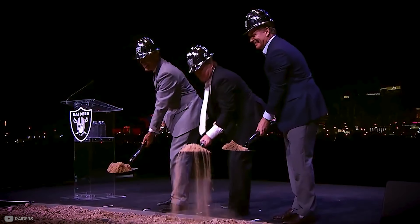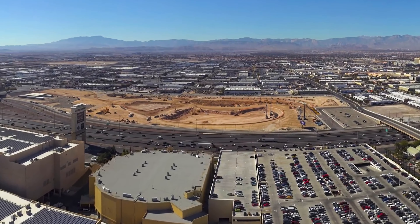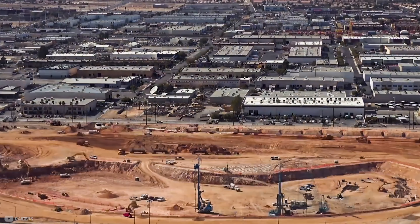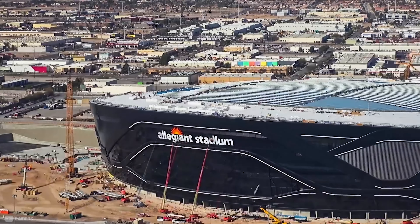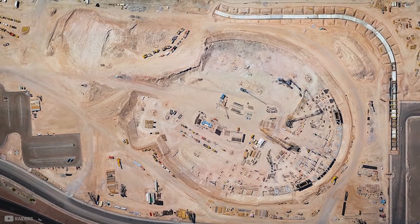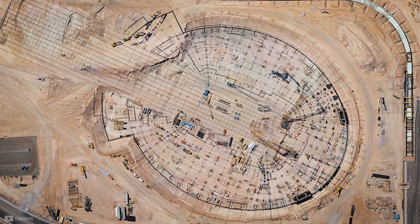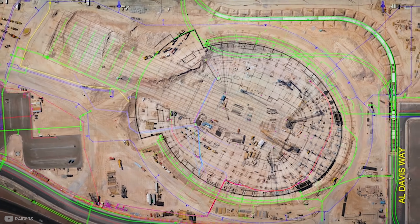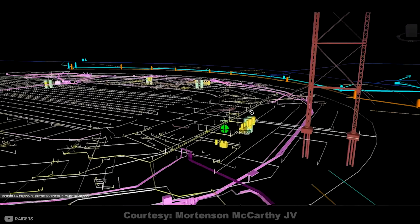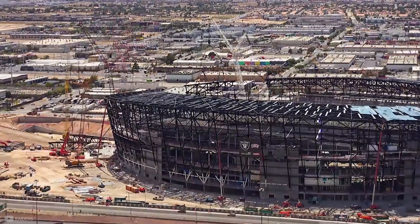On November 13th 2017, the first shovel of dirt was removed from the 64-acre plot of land. This would be the start of a 31-month journey involving over 10,000 people to build the now iconic stadium. The project was a design-build to allow for a faster construction, meaning the design company were finalising parts of the stadium three to four months ahead of where the construction company were currently building. This meant a quick build time, but didn't allow for any mistakes.